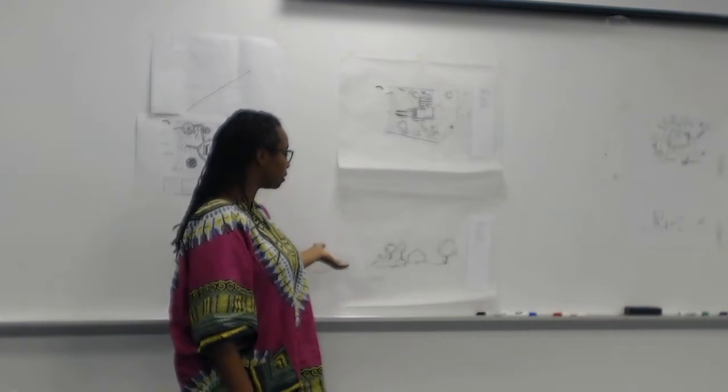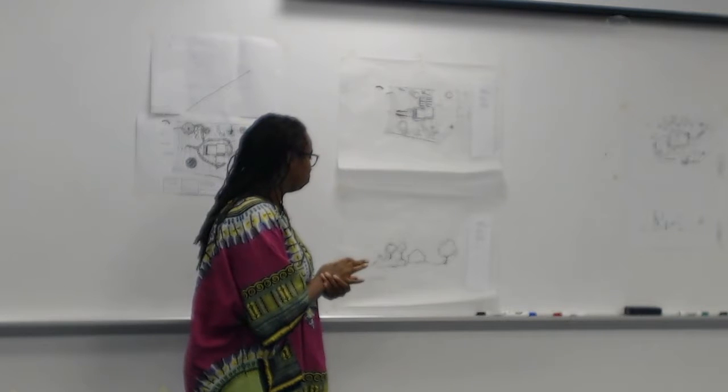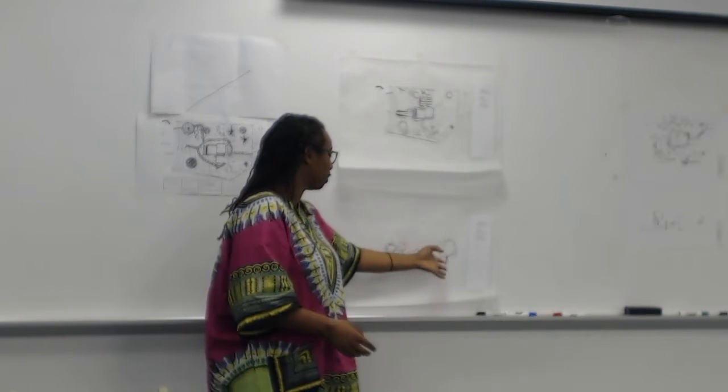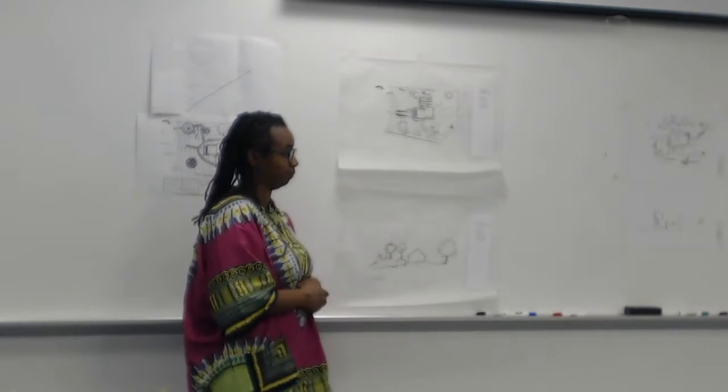Regarding my elevation, I kept it simple because I wasn't sure what I was doing. So there's my house, my tree, the deck, and my lamp — all the way up.